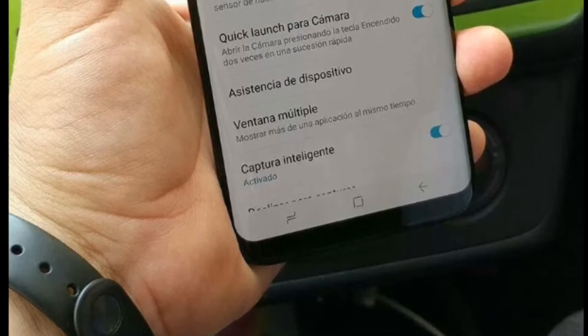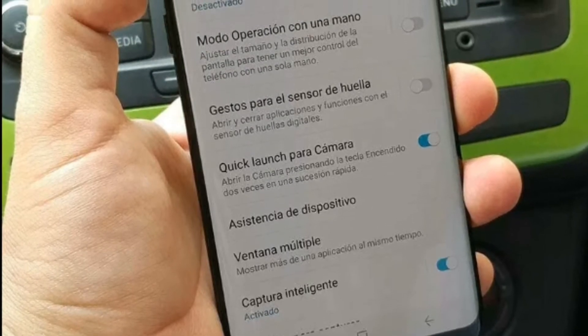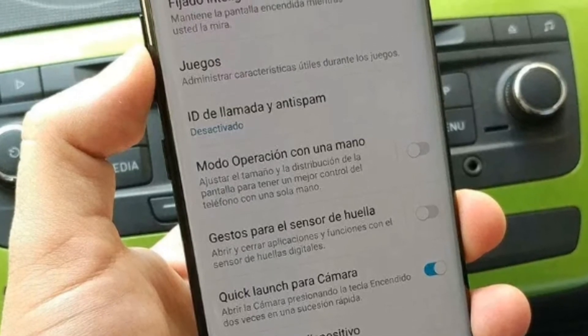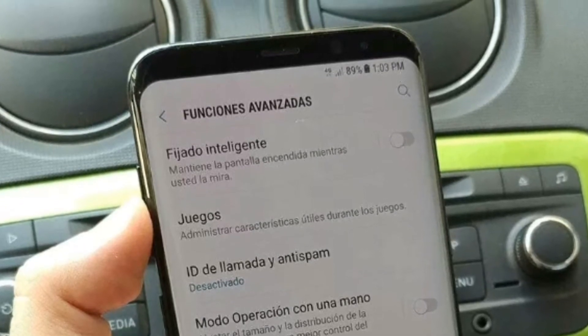Next is the double tap of the volume down button to open the camera. This is another camera quick launch feature introduced in the S8, and I hope Samsung will provide this feature on the S7 Edge in the next update.